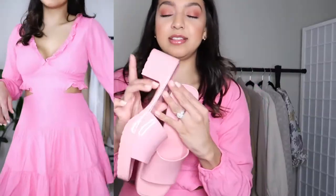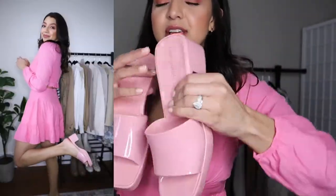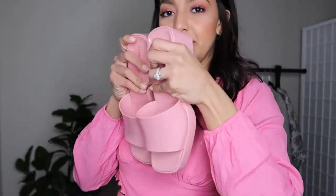This one might be my favorite of all the dresses — it's one I'm definitely going to take with me on vacation. It is adorable; I'm obsessed with the pink! These little shoes are super trendy right now — they're kind of squishy — and I paired them with it because I thought the pink-on-pink would look super cute.